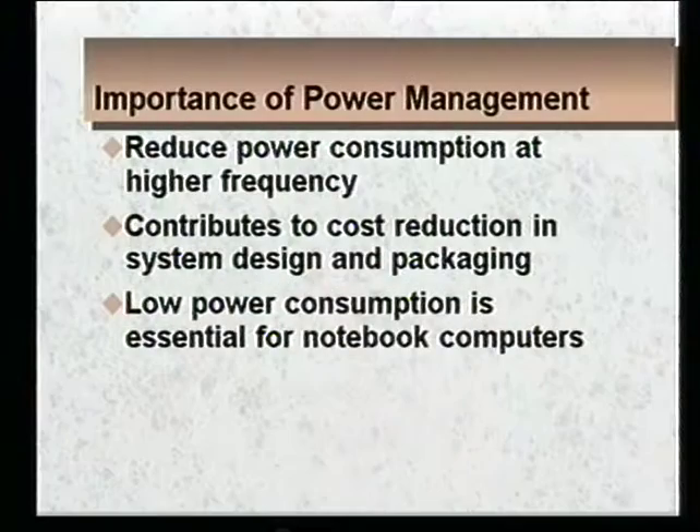Power management is very important to the redesign of the Pentium. Through the incorporation of our power management techniques, we've been able to give higher performance yet reduced power. This in turn contributes to reducing the cost of the system and of our packaging. This is very important to the emerging notebook market. In notebooks, power is essentially everything — it affects the size of the notebook and the battery life, two of the very most important parameters.